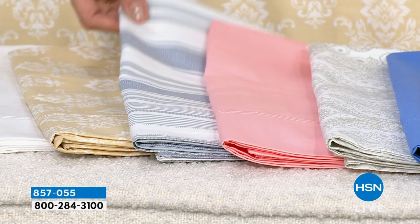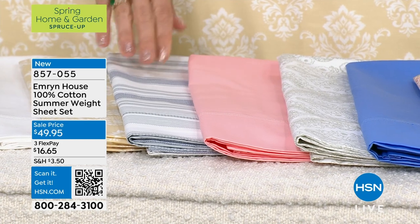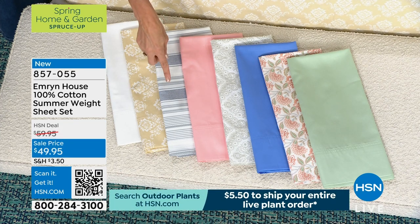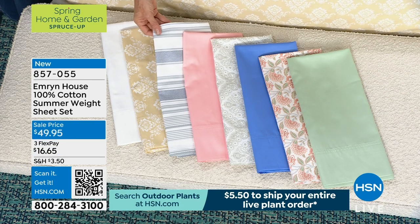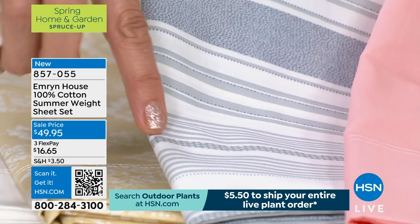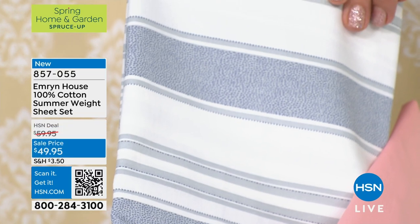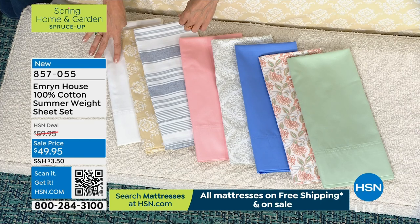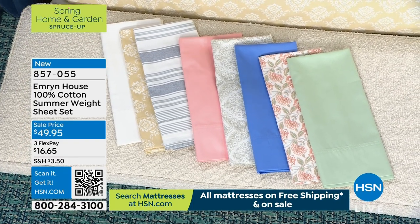Then we have the solid blue — it's kind of a cornflower. Then the gray damask. Love the gray damask — these are paired together beautifully so you know which ones to get together. Then we're going to go down to the rose — a beautiful, deep rose. And then my personal favorite: the blue stripe. The stripes are all different — the detail on this is off the charts. You've got almost an animal print stripe with dots and geometric shapes. And then that crisp white, which of course will pair back with any of these.